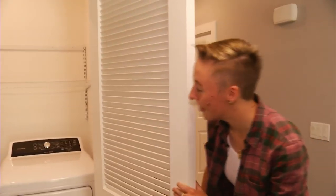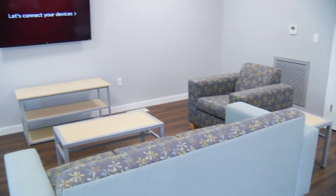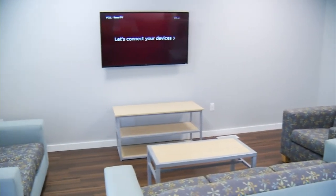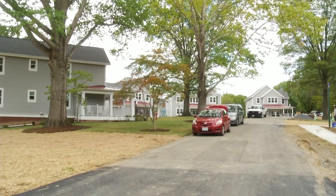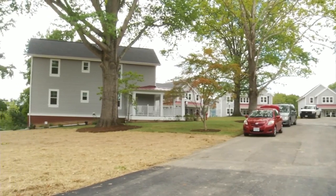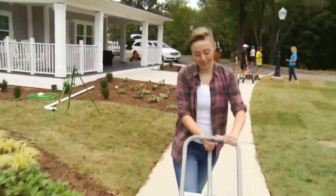A washer and dryer right in here, so now I have no excuse to take laundry home to mom. The four houses that make up the first phase of the village have the benefits of apartment living. This is probably the nicest apartment I'm going to have in a good while after graduation. Construction for phase two will begin soon to include six more buildings. In Roanoke, Arisha Jones, 10 News, working for you.